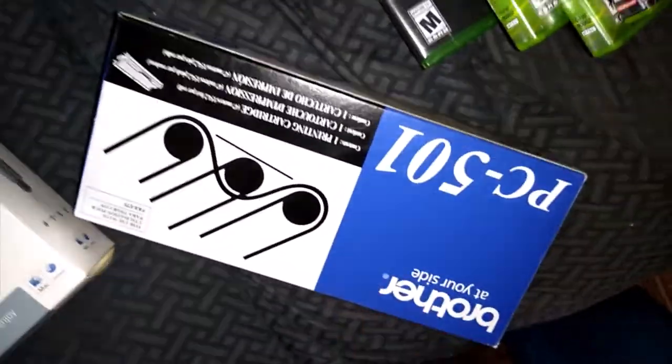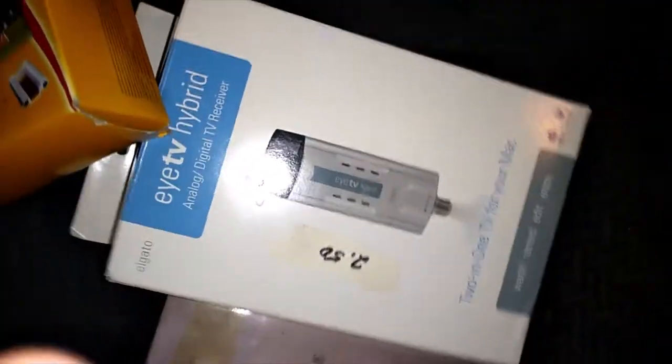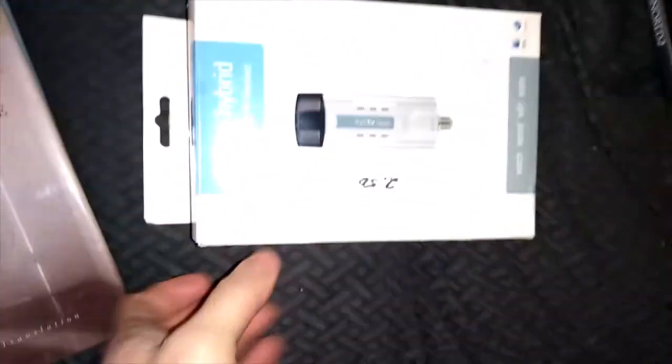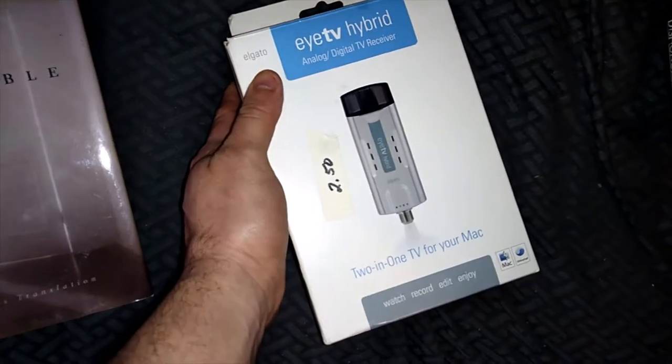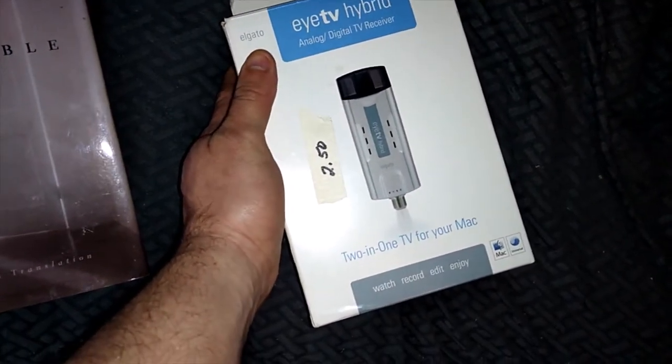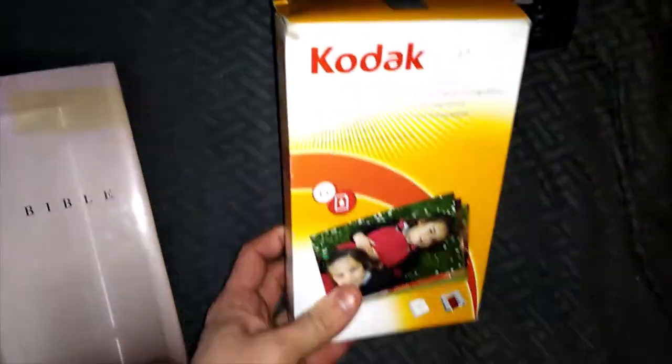Someone marked on stuff so I'll have to sell without the box — it'll sell around $10. This thing lets you watch TV on your laptop — it actually has a cable output which is kind of weird. Sells for around $10. This too is around $10.